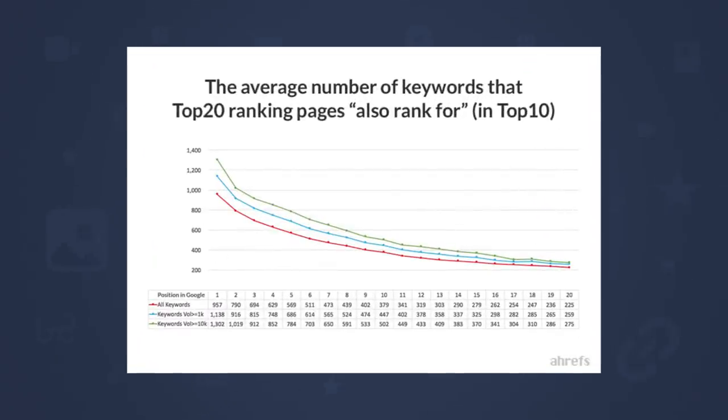Step 2 is to increase topical relevance of your page. We ran a study and found that on average, the number one ranking page for a target keyword ranks for nearly a thousand other relevant keywords in the top 10. So what you'll want to do is find related subtopics to ensure your page is thorough. There are a few ways you can find these related subtopics.